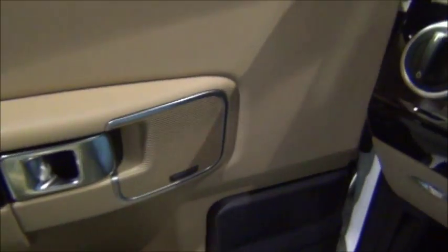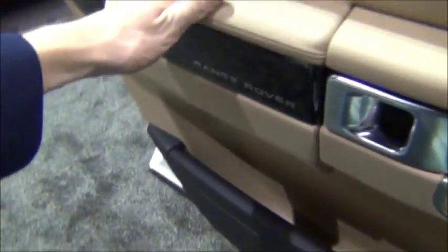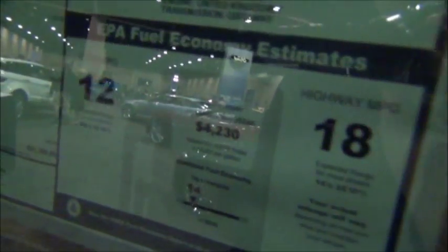Love the steering wheel. You have lighting controls right there. This one has 91,195 miles on it.